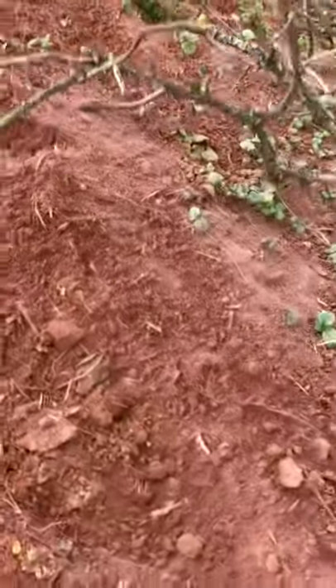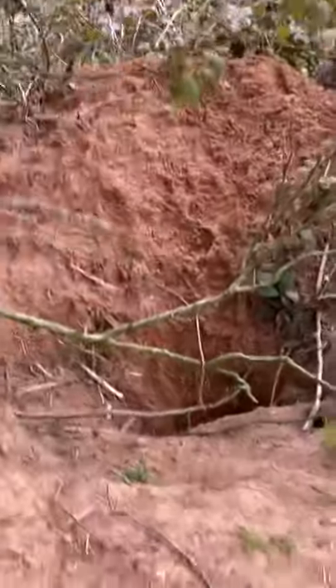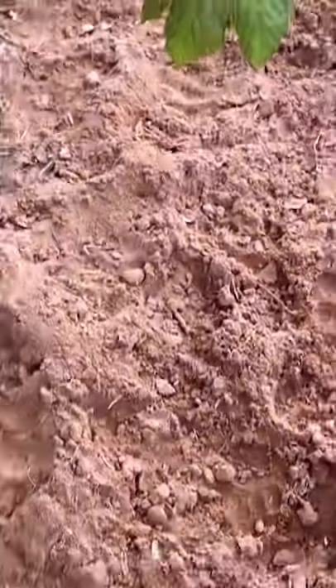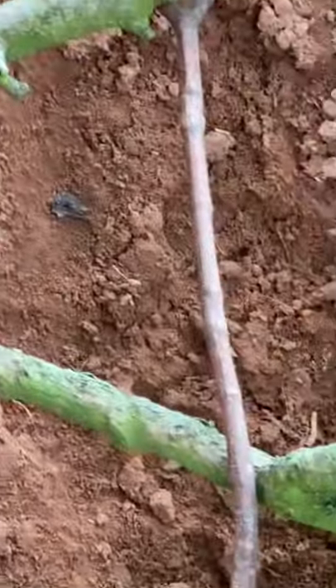Now you've got a badger footprint — and another badger footprint. Badger sets are protected: you cannot mess with them, you cannot interfere with them, you cannot work near them. There's another one. Which is why, working with the police officer, I'm allowed into this set. Look at all those paw prints up on there, and their claw holes all the way down into there. So there you go — badger set.